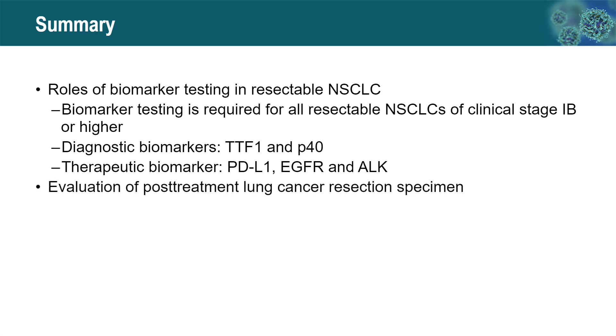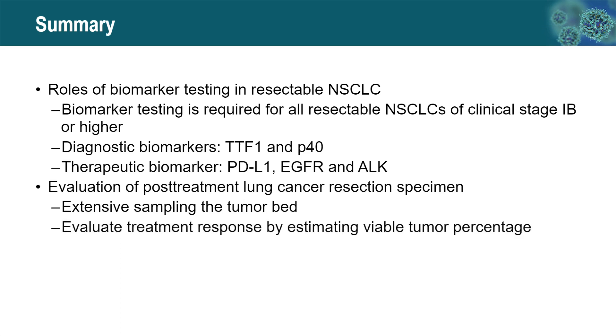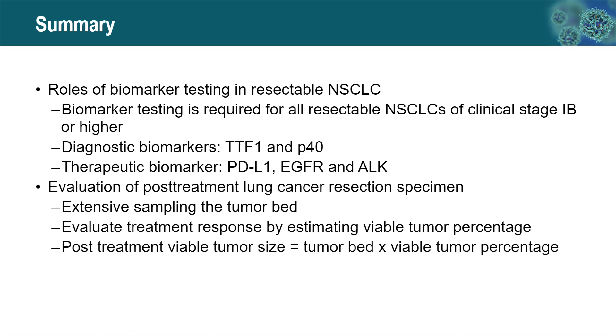The second question is how to evaluate post-treatment lung cancer resection specimens. Extensive, careful gross examination and sampling of the tumor bed is essential for evaluating treatment response. Treatment response is estimated by the viable tumor percentage under the microscope, and post-treatment viable tumor size is calculated by multiplying the tumor bed size by the viable tumor percentage when there are multiple foci of viable tumor. Post-treatment pathologic staging using viable tumor size is important for postoperative treatment decisions, follow-up, and prognosis.